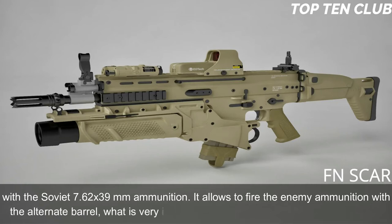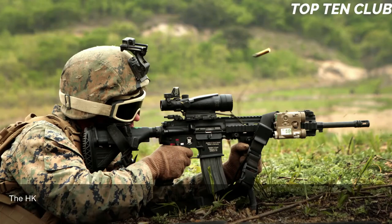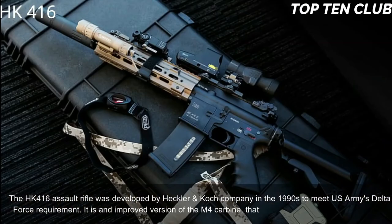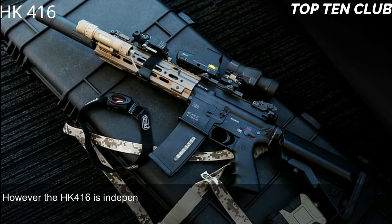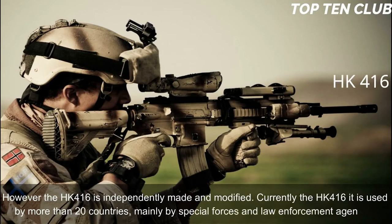Number 9: Heckler & Koch HK416, Germany. The HK416 assault rifle was developed by Heckler & Koch in the 1990s to meet the US Army Delta Force requirement. It is an improved version of the M4 carbine that is widely used by the US military; however, the HK416 is independently made and modified. Currently the HK416 is used by more than 20 countries, mainly by special forces and law enforcement agencies.